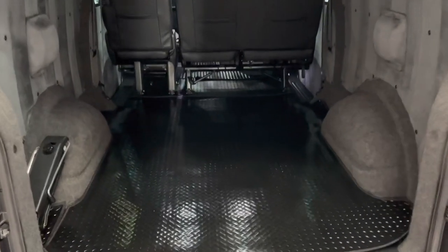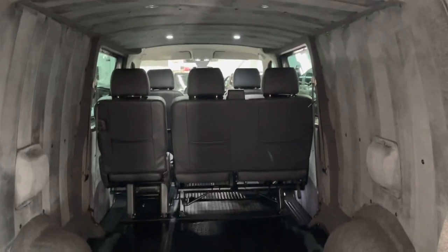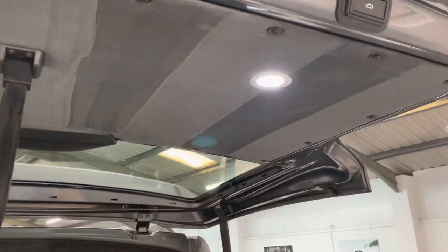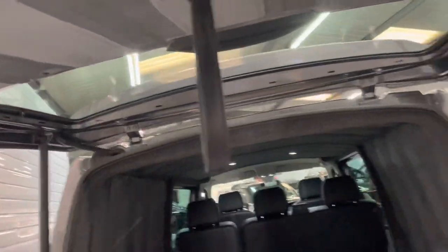The rubber mat set goes all throughout the vehicle, so it's all the way to the back. We've also got these two little LED lights here in the tailgate — perfect for when you're loading at night.